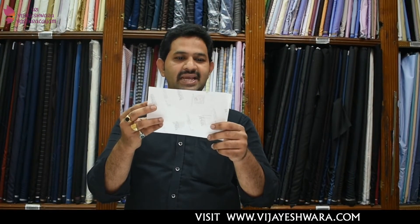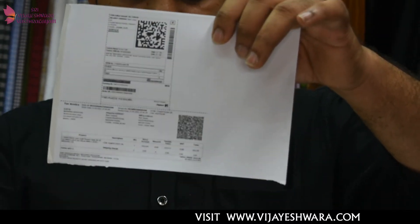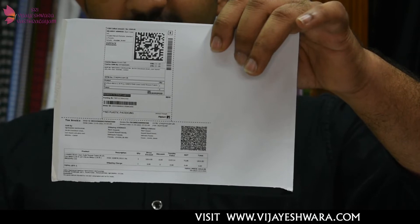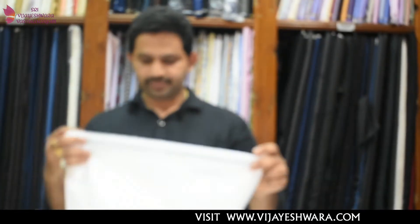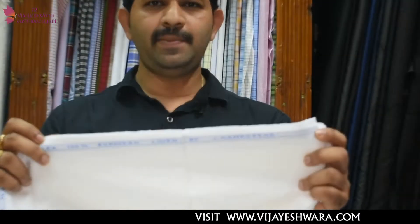The next order is from Ziyan Syed, Patoda area from Maharashtra, Islampur. He ordered the J-Hamshed 25 Lee, 100% pure linen trouser fabric. Its MRP is 3000, it was listed on Flipkart and you get it at 2299, and it was delivered at 1574. It was 25 Lee fabric — I will show you that. It was written as 25 Lee, 100% European linen by J-Hamshed.